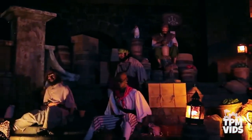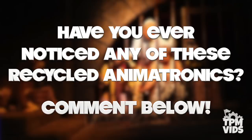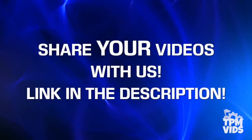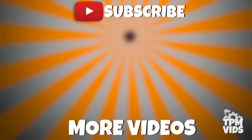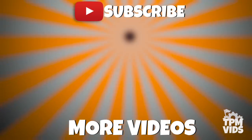Have you ever noticed any of these recycled animatronics at the Disney parks? Which is your favourite? Leave a comment down below to start a conversation, and don't forget to hit that like button if you enjoyed the video. If you have any videos from the Disney parks that you'd like to share with us to be used in future videos, follow the link in the description below. Thanks so much for watching — click the TPM icon on the screen to subscribe to this channel and check out some of these other videos which we're sure you'll like.